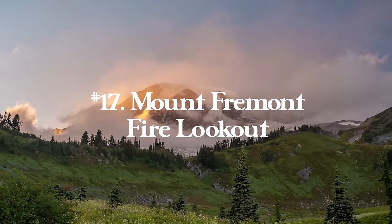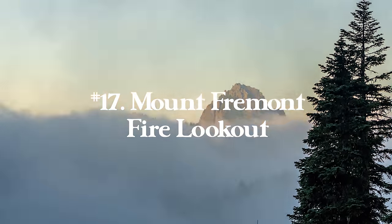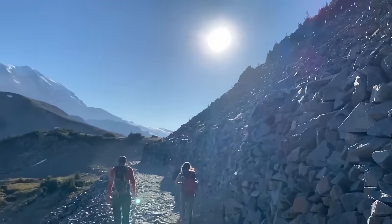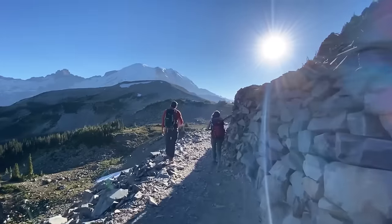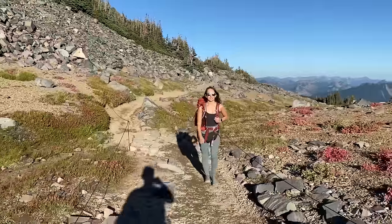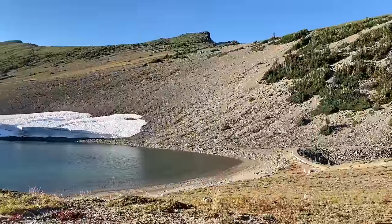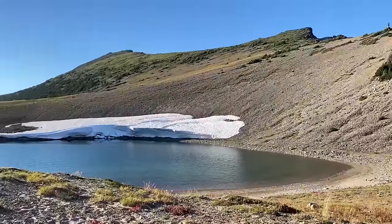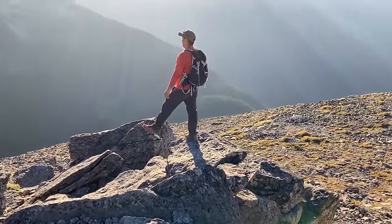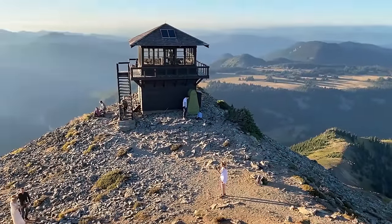Number seventeen is Mount Fremont Fire Lookout in Mount Rainier National Park, Washington State — 5.7 miles with 1,118 feet of elevation gain. You'll be hiking around Mount Rainier the entire way, so you'll have awesome views throughout. Once you're up there, you're at one of their famous fire lookouts, right in the middle of so many mountains. It's a great place to watch sunset, and if you only had one day in Mount Rainier, this is the hike I would recommend.